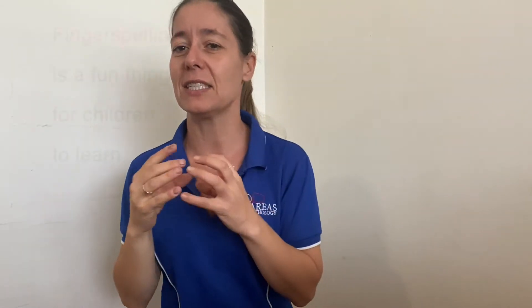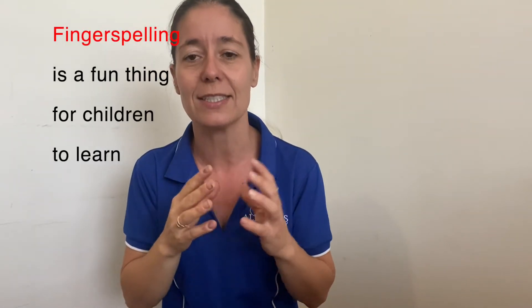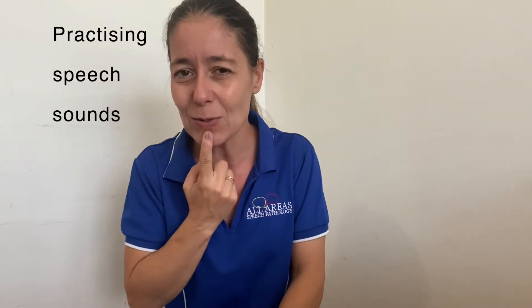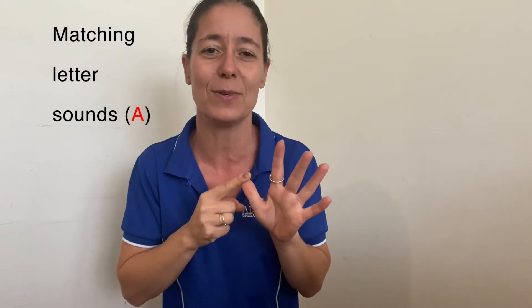Using fingerspelling, or the two-handed signed alphabet which we use here in Australia, is a really fun thing for children to learn. You might be working on literacy skills or early literacy. You might be talking about some of those lovely speech sounds or practicing some speech sounds and matching the letter sounds along with them.